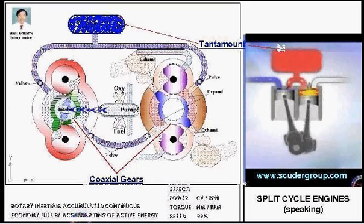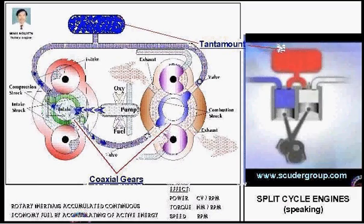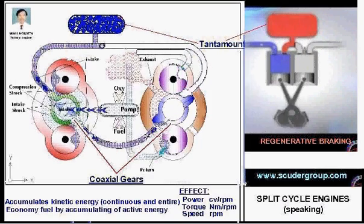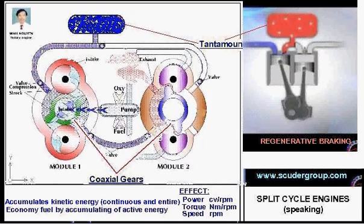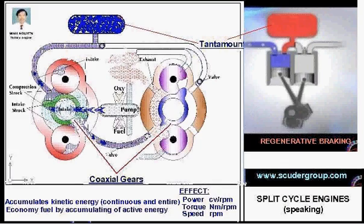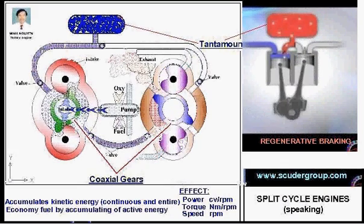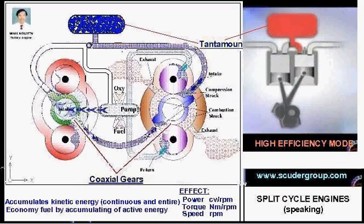The power cylinder is turned off while the vehicle remains engaged with the engine. The force of stopping the vehicle continues the engine pumping, compressing air into the storage tank. The compression cylinder is then turned off and the power cylinder is fed pressurized air from the storage tank.